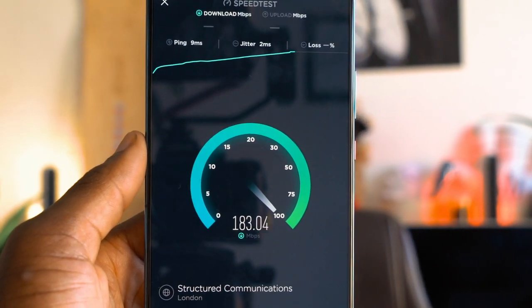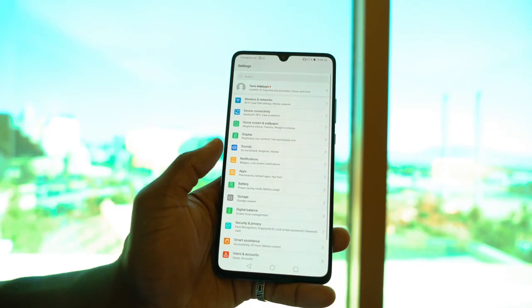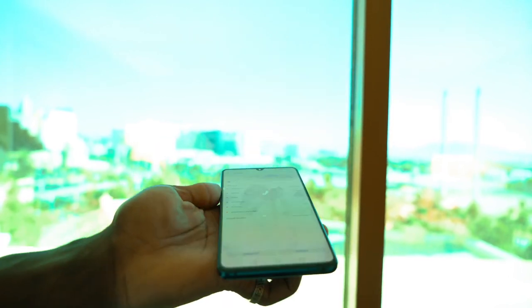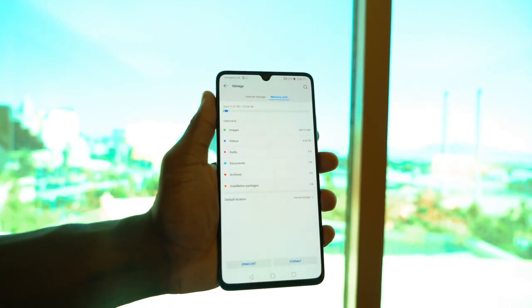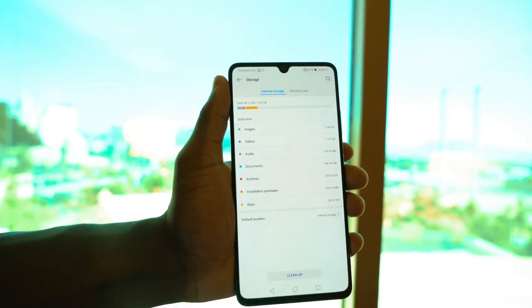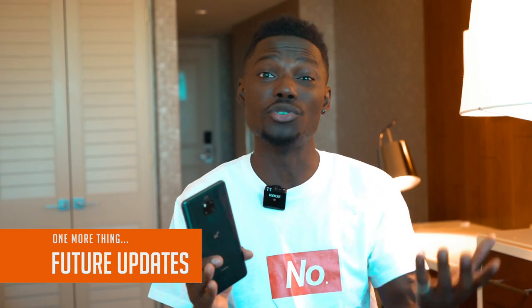With 5G speeds you'll be downloading more movies and games on the go, and for that you get 256GB of internal storage which you can expand with a Huawei nano memory card. You'll also benefit from all future updates including Android Q and any other updates coming from Huawei.